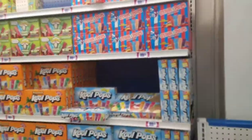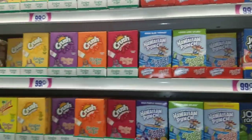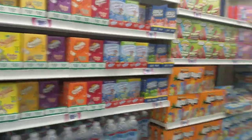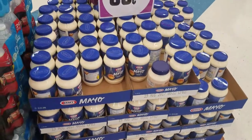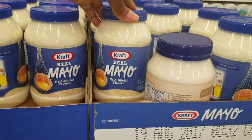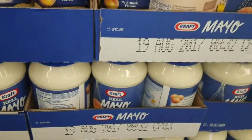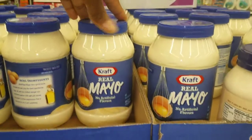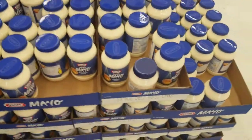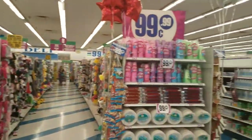Kool-Aid pops are still 99 cents, and the Kool-Aid mixers are 99 cents too. Now, how many of you like Kraft real mayo? I'm not a big mayo person but every once in a while. Look at this — 99 cents! They have a whole palette of this stuff. At the regular grocery store it could be two or three dollars, or $1.99 on sale. Here it's 99 cents all day — well, until this palette is gone. Results may vary, but don't sleep on the 99 cent store.